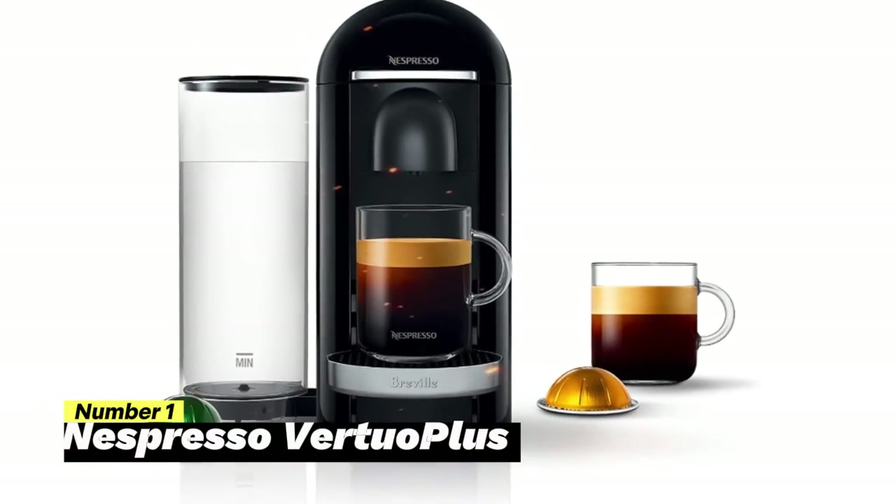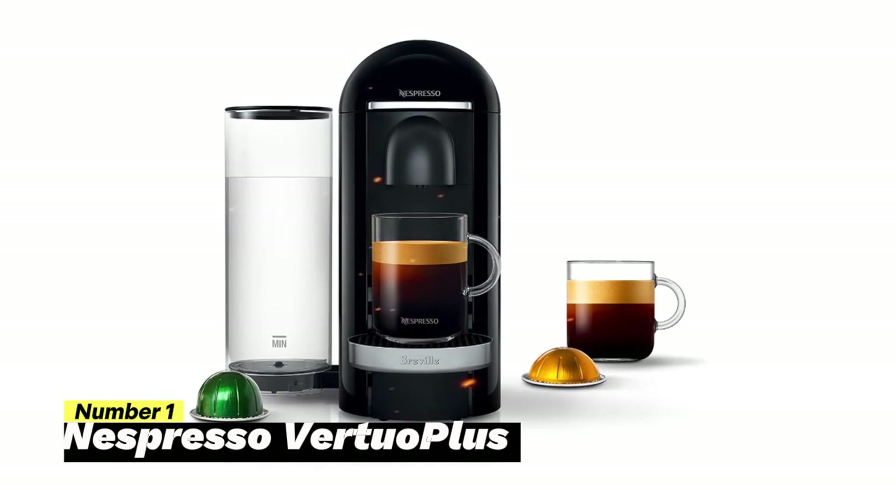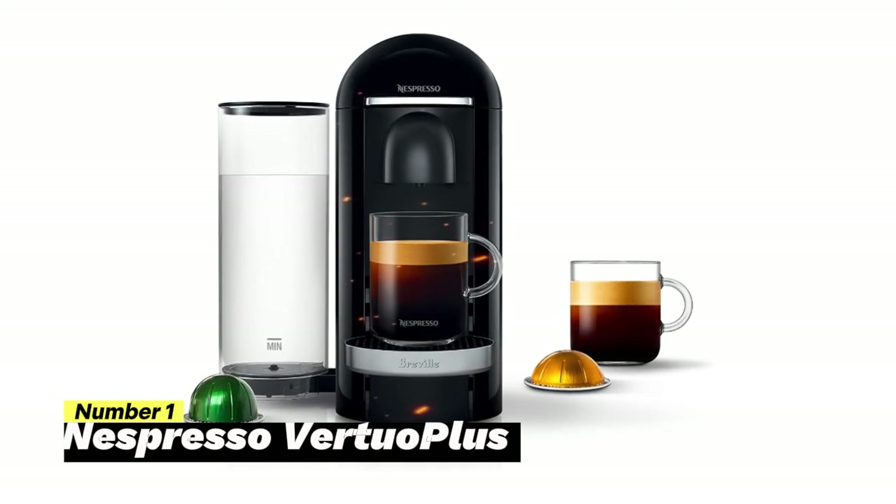Number 1: Nespresso Virtual Plus. The Nespresso Virtual Plus is your gateway to the world of single-serve coffee and espresso, offering exceptional convenience and versatility with every cup.